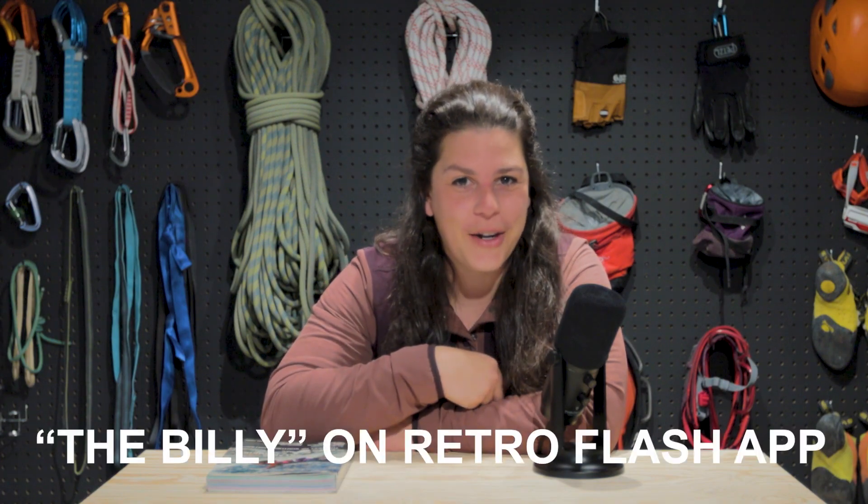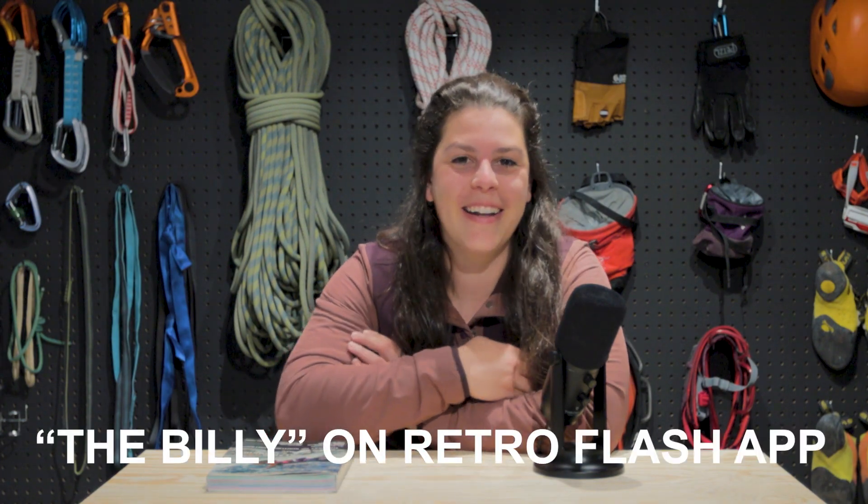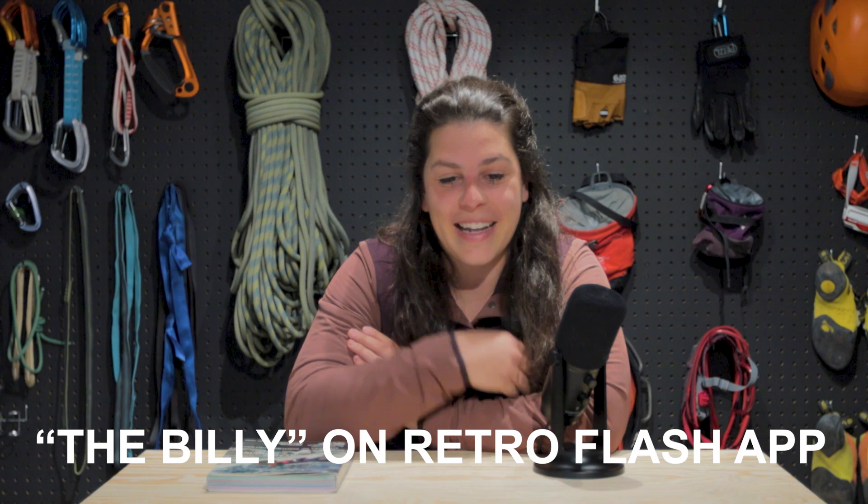I just wanted to go through a couple of channel updates before we go today. I did put the climbing wall up on the Retro Flash app. The climbing wall in our backyard — the name we gave it for the app is 'The Billy.' Shout out to Aaron who commented on the video the other week and gave us the name suggestion. It's kind of a nickname for the street that we live on. So thank you, Aaron — the wall is named The Billy. You can check it out on the Retro Flash app and set a couple boulders for us to try and crush.